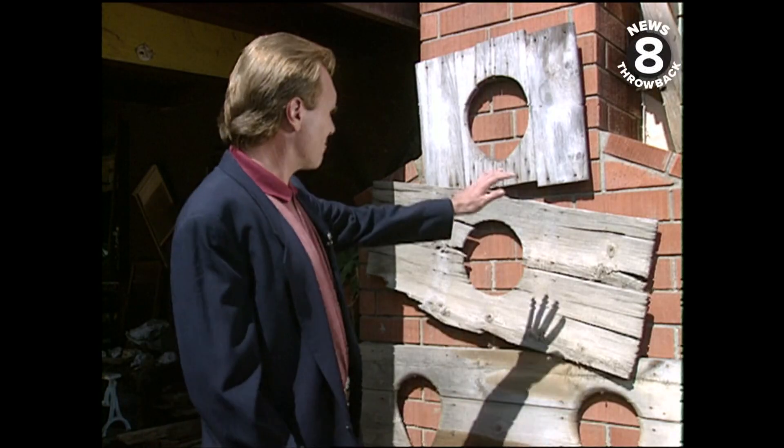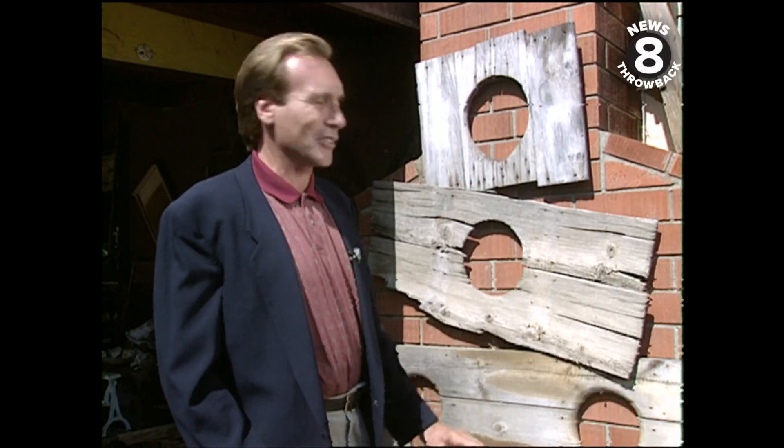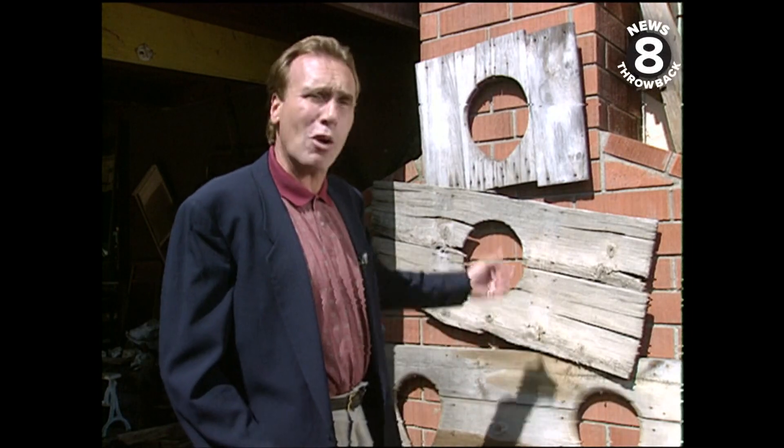One of Robert's favorite collections: these series of outhouse holes. Not very comfortable, and these were back in the days before you had People magazine to read while you were sitting there.